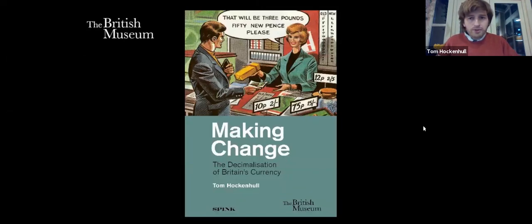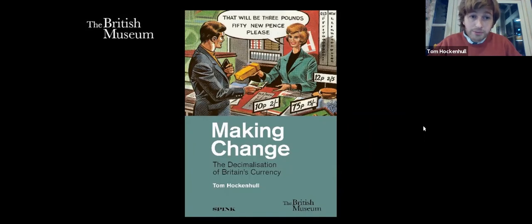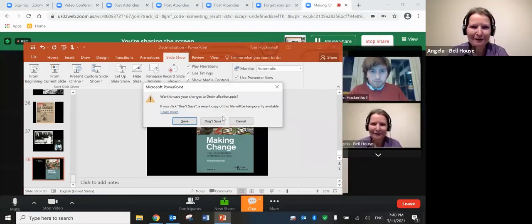That brings us to the end of the talk. If you liked what you heard, there is a book — 'Making Change.' There may also be an exhibition: the aim was to have one at the British Museum, supposed to open in February, though obviously that hasn't happened given the current times. Do check the website for reopening. Thank you very much for listening.